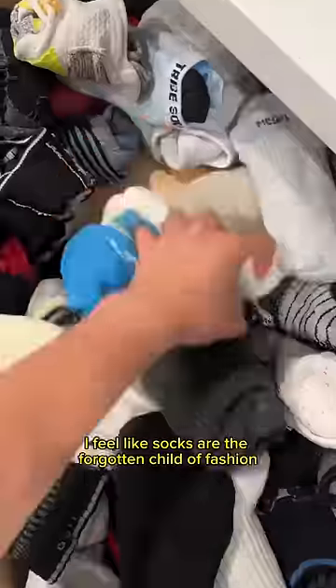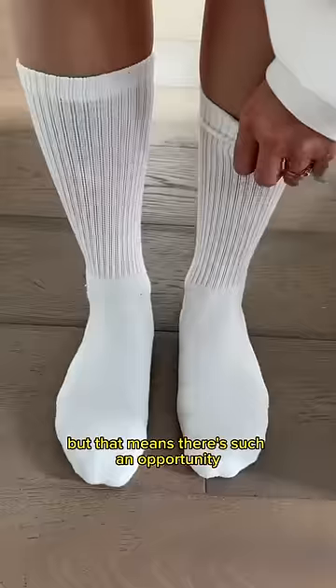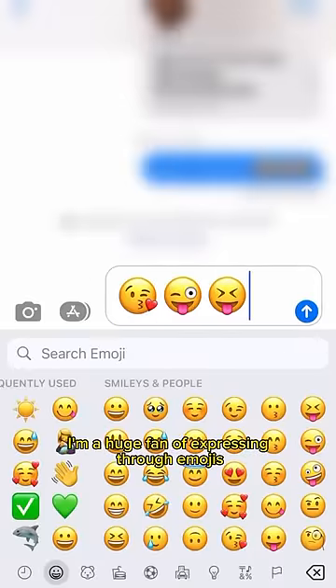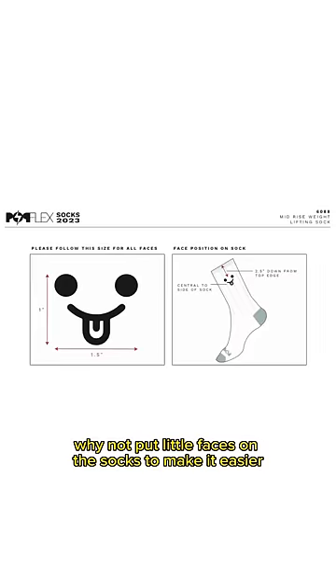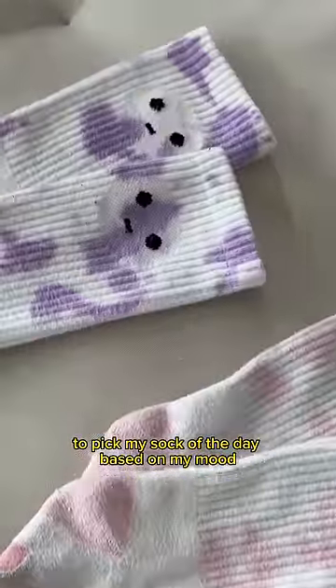I feel like socks are the forgotten child of fashion. Nobody cares about them because they go on your feet and they get covered, but that means there's such an opportunity to make them fun. I'm a huge fan of expressing through emojis, and I thought, why not put little faces on the socks to make it easier to pick my sock of the day based on my mood?